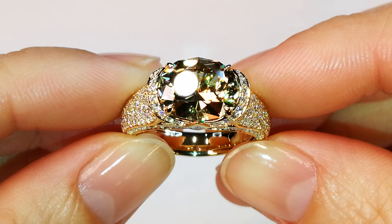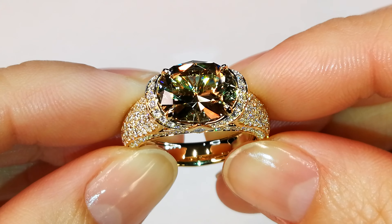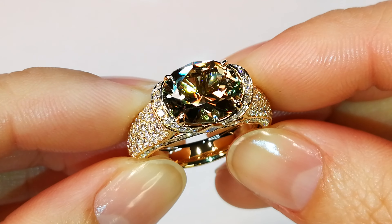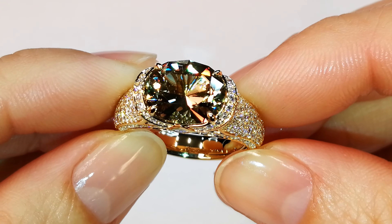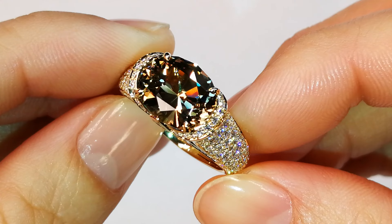You're looking at a perfectly precision-cut 3.97 carat diamond cap Florence cut Zultanite — flawless. The stone is flawless, set east to west with a mount of diamonds: 1.47 carats of deep flawless diamonds.